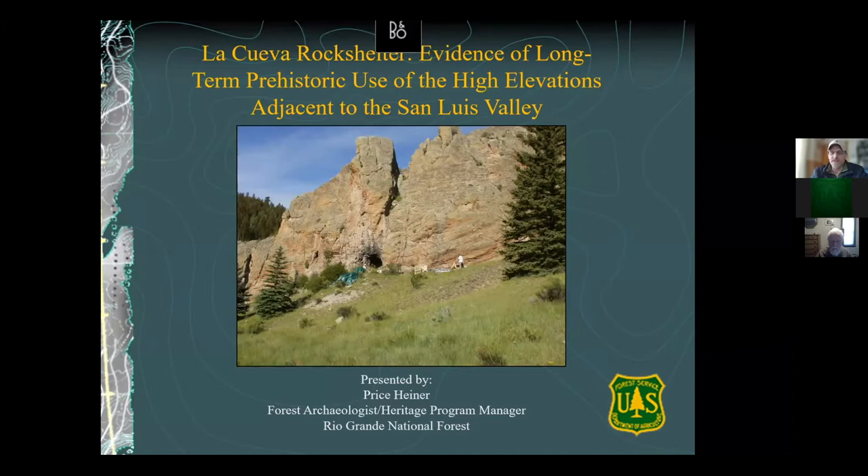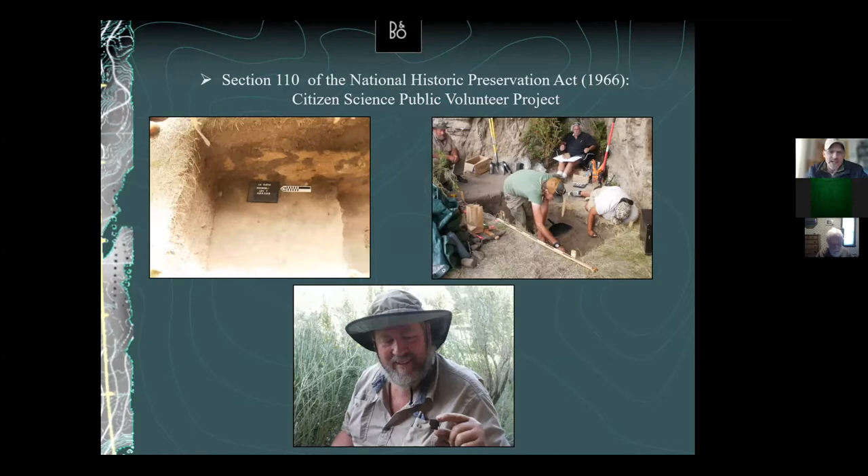With possibly some new life in the tunnel, we might be able to start throwing some of these citizen science excavation projects again. The La Cueva rock shelter testing project is what we refer to as a Section 110 project — basically a citizen science public volunteer project aimed at giving the public the chance to participate in real archaeological research, while also addressing pertinent research questions and furthering archaeological knowledge through volunteer work.